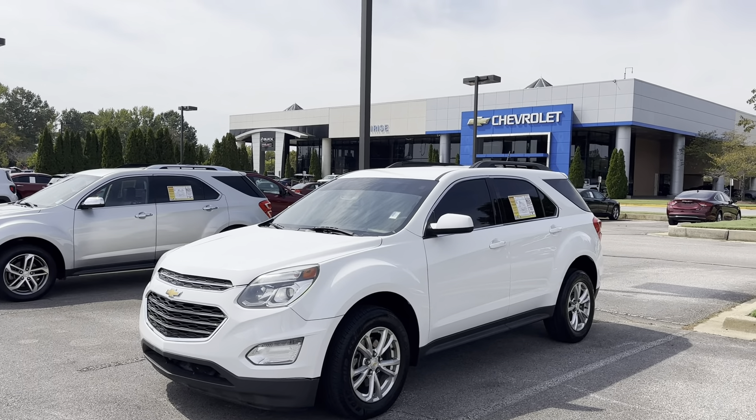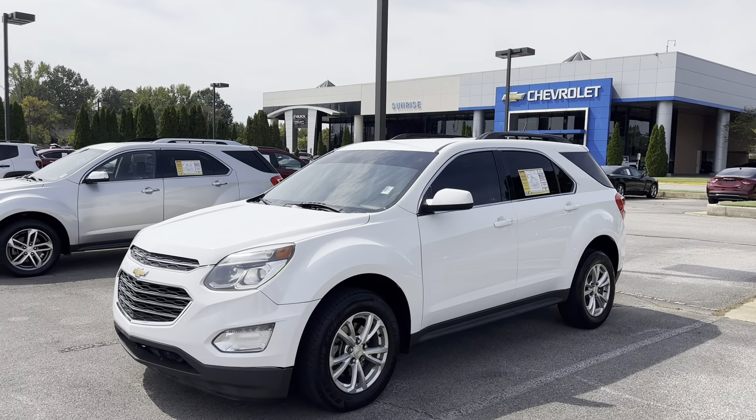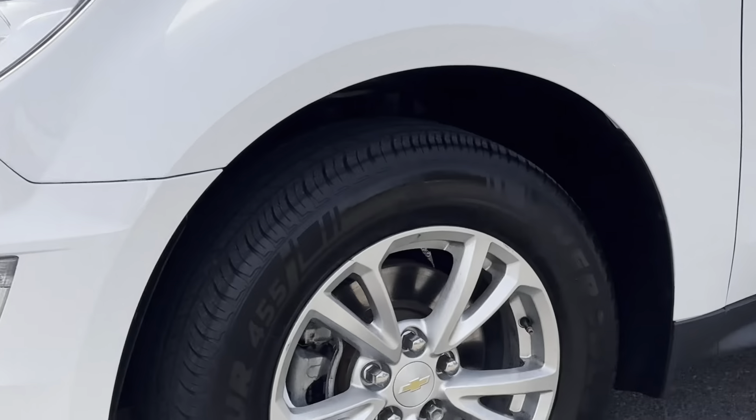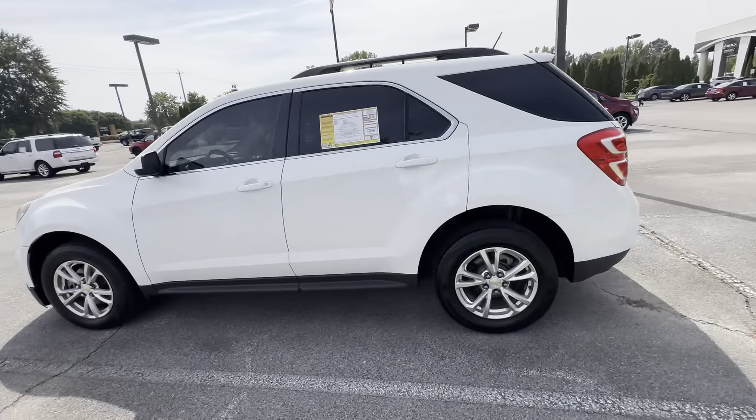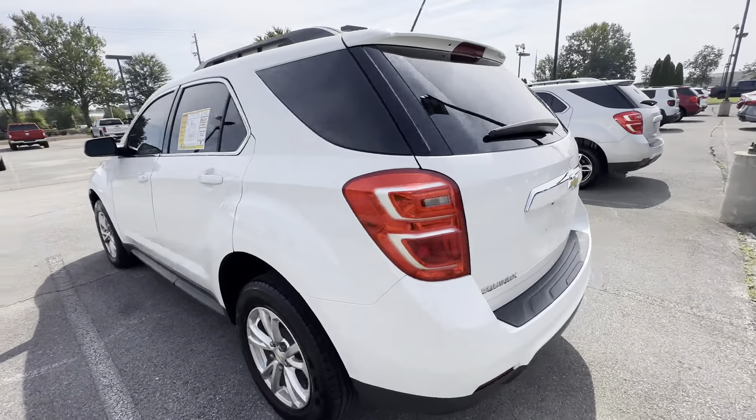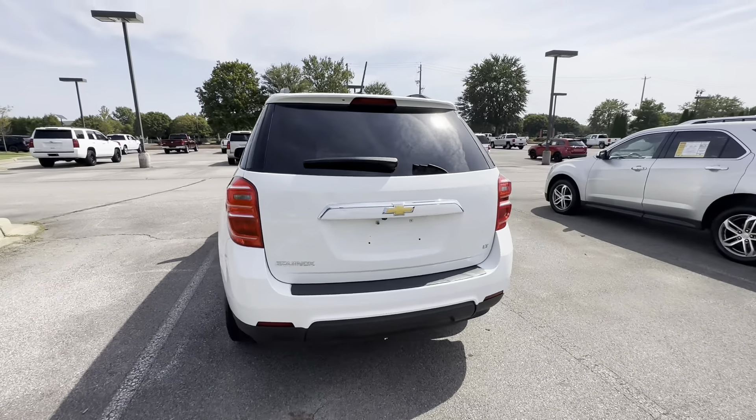Check out this beautiful 2017 Chevy Equinox, white in color, brand new tires. Beautiful truck. The LT package, of course.